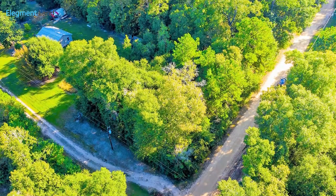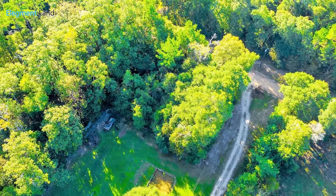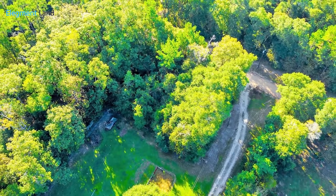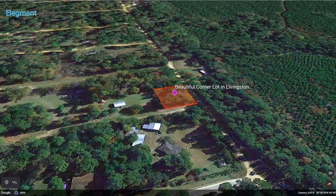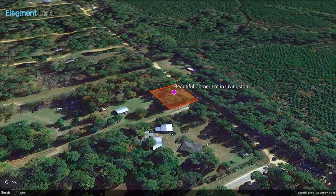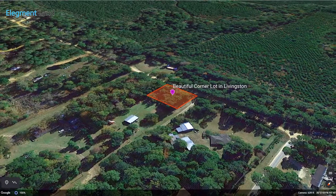Get ready to start construction because this property has access to all major utilities, including internet, and you'll love enjoying the quiet countryside of Texas on your shaded corner lot. Let's check out some adventures we can have around town and then go into some details about this 12,500 square foot property.